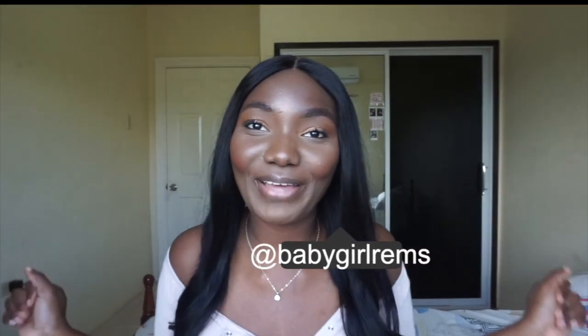Hi guys and welcome back to my YouTube channel. If you're new here, I'm Baby Girl Rams. Thanks for stopping by.